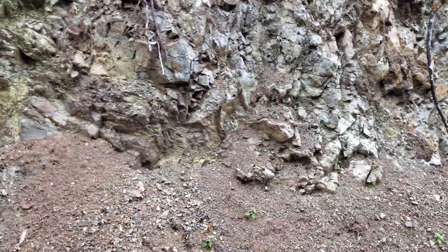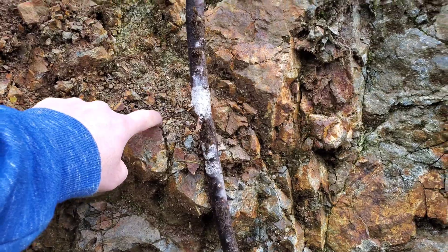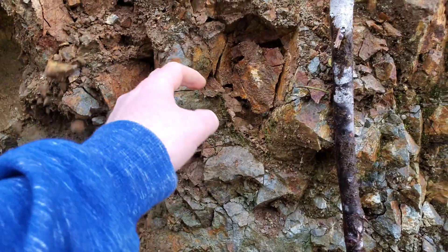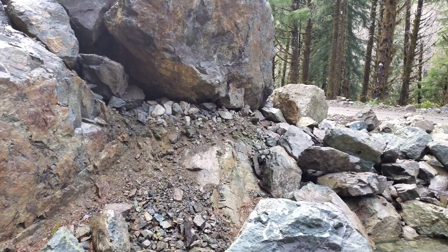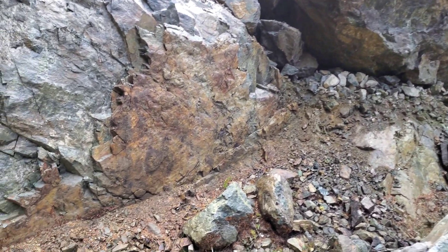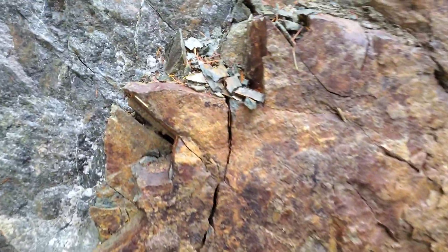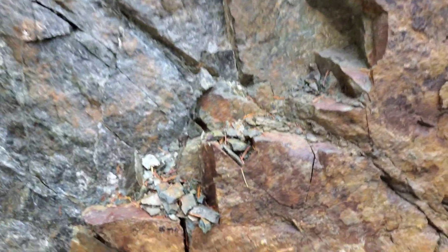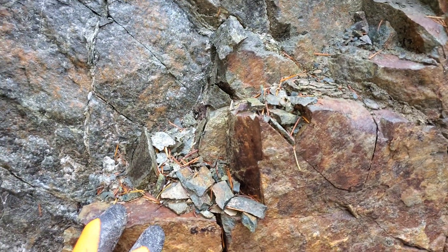And you see this everywhere — disseminated mineralization. Made it down to the main road again, finished off a few logging branches, and we didn't find too much of anything other than areas with disseminated iron pyrite and minor chalcopyrite.